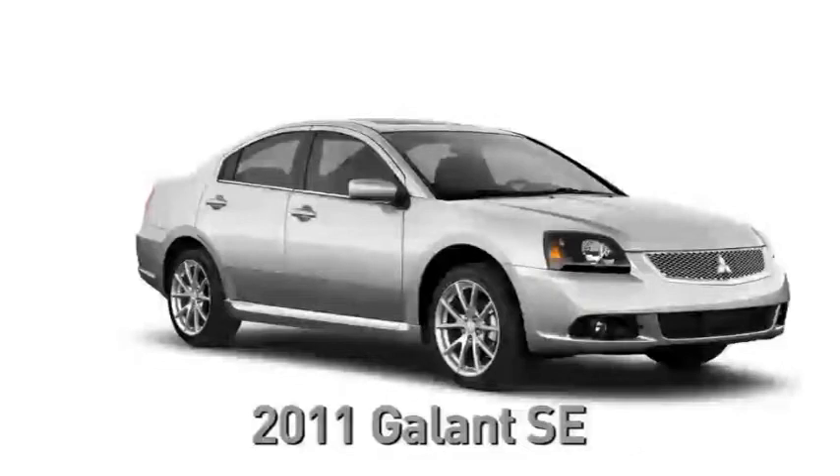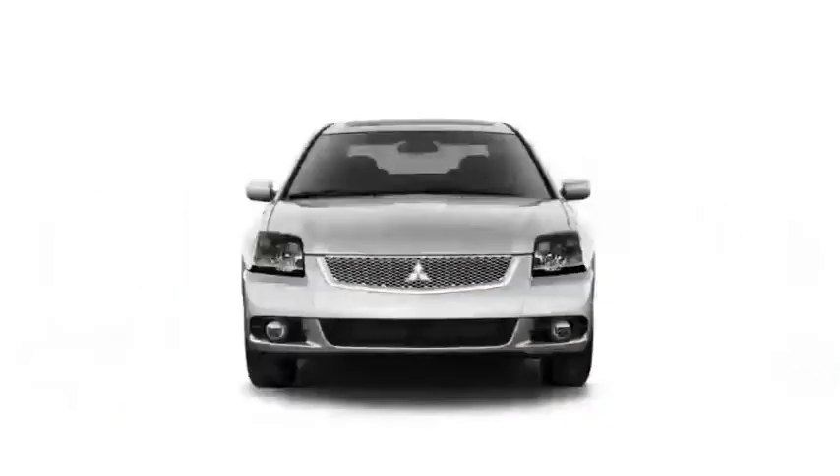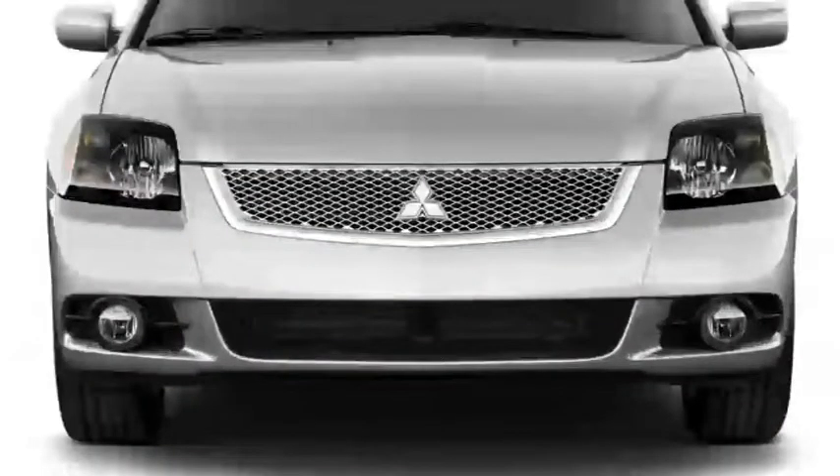Let's take a quick five-point walk around the new Galant so you can see why it stands apart from other vehicles in its class. From the front, the Galant's prominent front fascia features a bold, silver-painted mesh grille and squared-off halogen headlamps with black bezels.